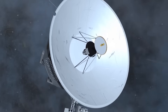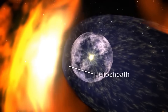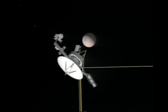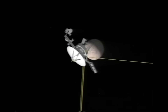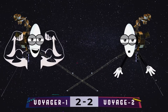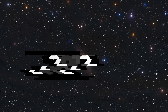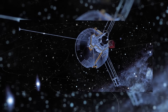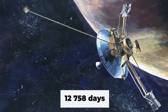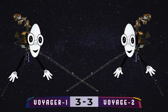In 2012, Voyager 1 became the most distant human-made object from the Earth. It passed through the heliosphere — the zone influenced by the solar wind — and entered interstellar space. It also became the fastest human-made object, moving at a speed of 17 kilometers per second, taking the lead in our competition by a score of 3 to 2. But only for a while: in 2012, Voyager 2 became NASA's longest-running mission in history, breaking the previous record of 12,758 days of operation set by the Pioneer 6 probe. The score is even again.